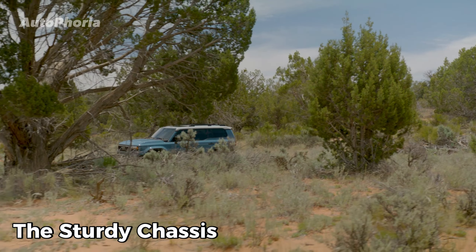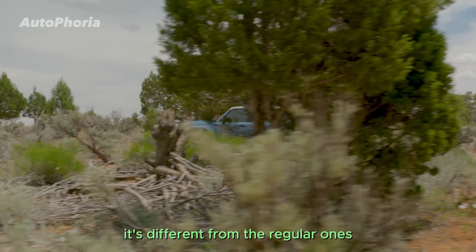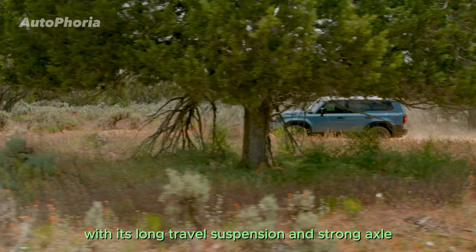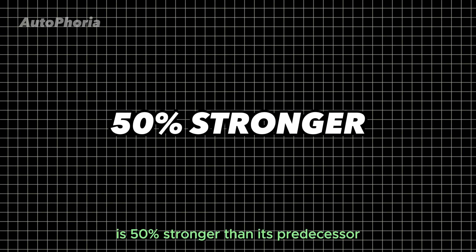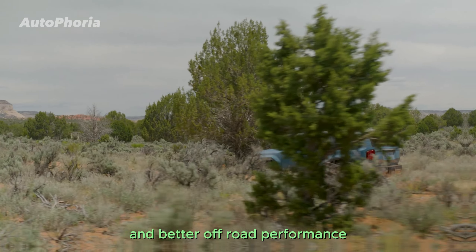Off-road enthusiasts will be delighted by the Land Cruiser's vintage ladder-frame chassis. It's different from the regular ones, making it easy to handle bumpy roads with its long-travel suspension and strong axle. The new TNGAF chassis is 50% stronger than its predecessor, providing improved durability and better off-road performance.